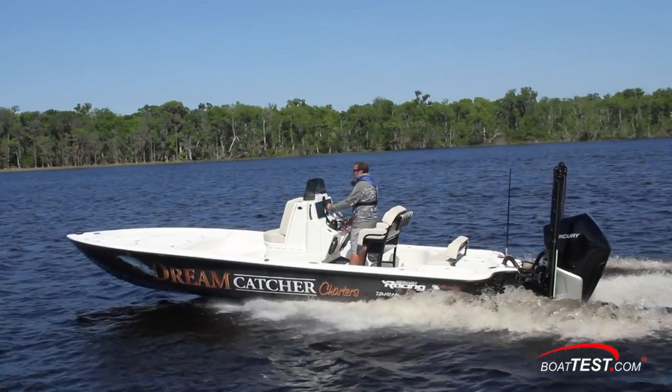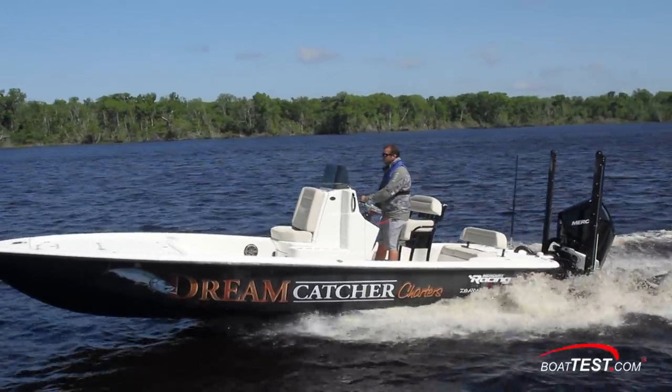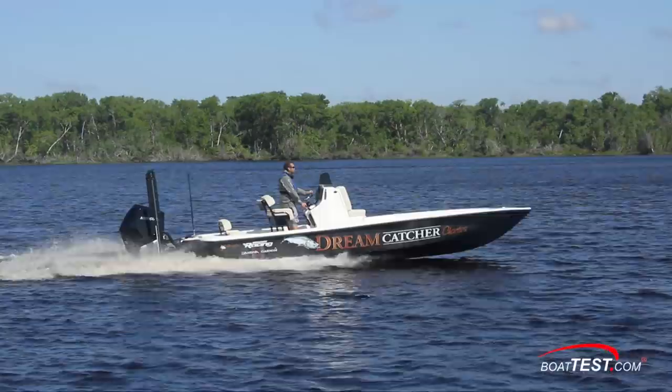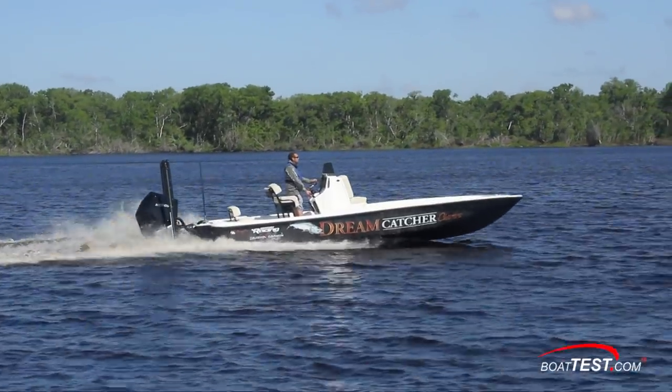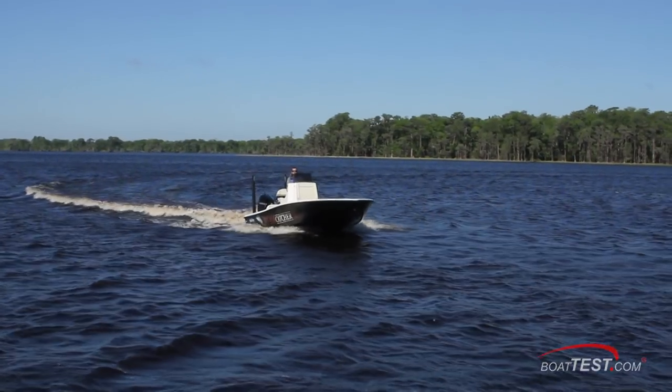The new 300 Verado from Mercury is a premium, feature-packed outboard that combines performance and ease of operation. When it's mounted on the transom of the Yellowfin 24 CE, the result is an impressive package. For BoatTest.com, I'm Captain Steve — we'll see you on the water.